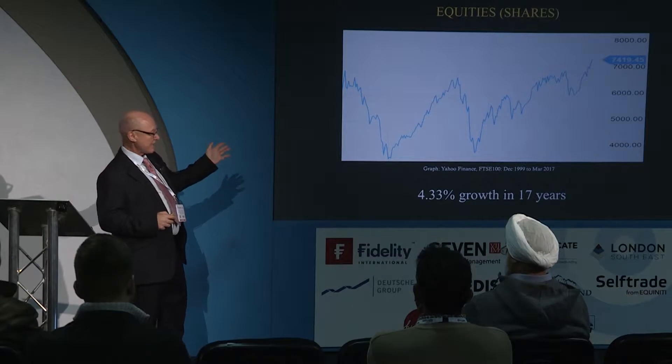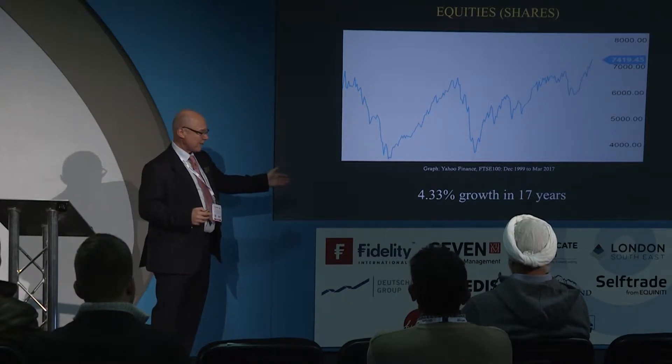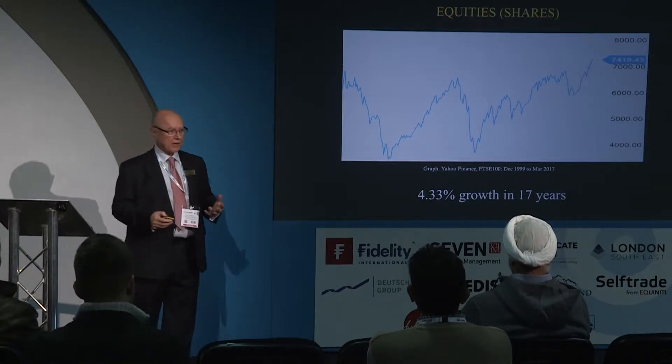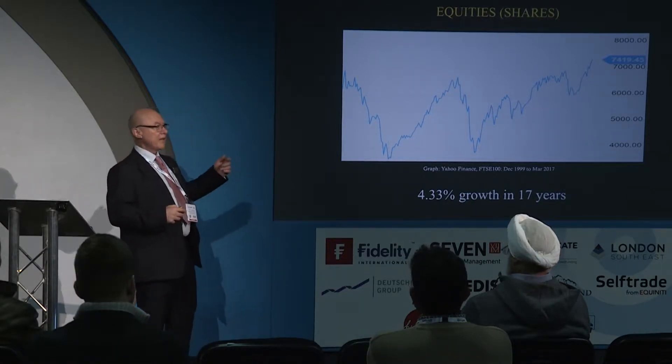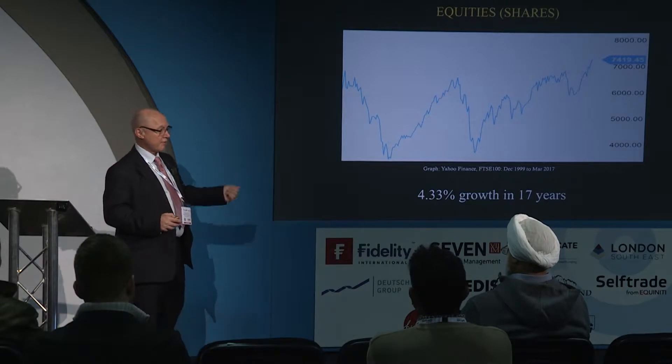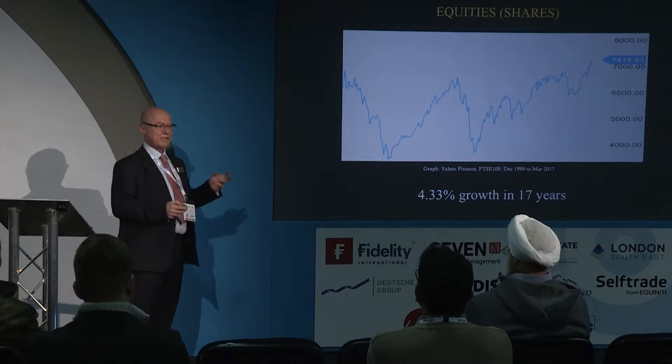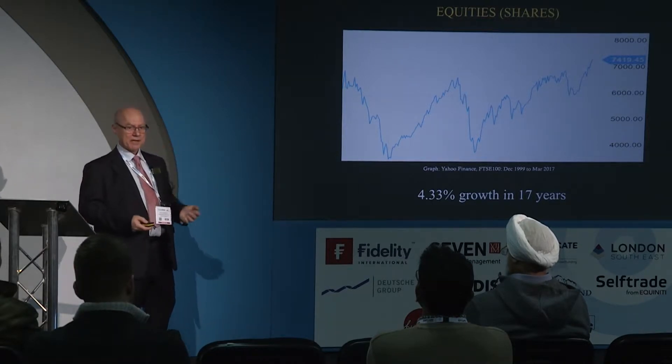This is the FTSE 100 going back to the turn of the century, the beginning of 2000. In that time, very roughly, the index has grown from 7,000 to 7,400 as of a couple of days ago, and anything above 7,000 has only happened in the last few weeks. Yes, since 2009 we've more or less had a strong bull market — but if you've been a long-term share investor, can you really say that any of the major funds have delivered a significant return? The reality is we've seen 4.33% growth — not per year — across 17 years. Considering there's no guarantee, huge volatility, and huge uncertainty, putting all your eggs in that basket might not be the best option.